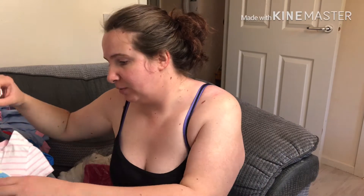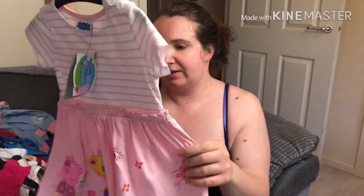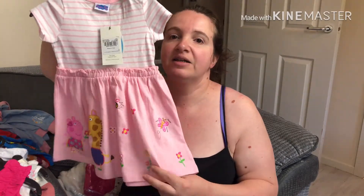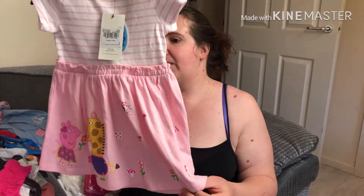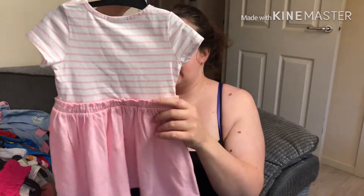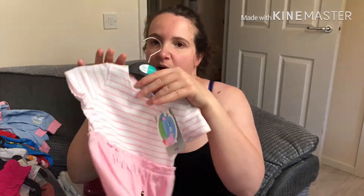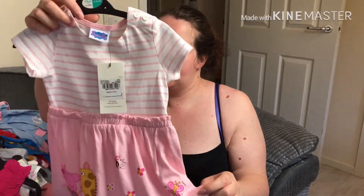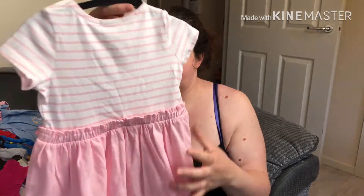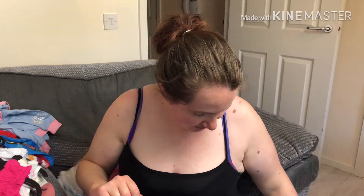Then my mum also got her this little Peppa Pig dress. She does want to wear it because she's got into Peppa Pig recently, but she is going to be too big for it so I've decided against it for now and I've got to hide it out of her way. That's one and a half to two, which is way too big — it might not even fit her till spring next year.